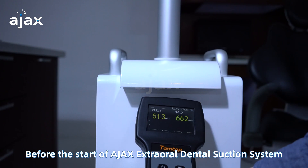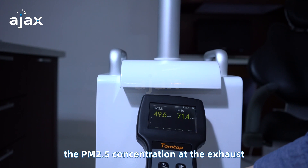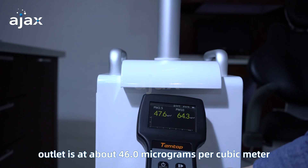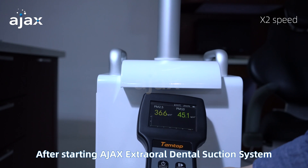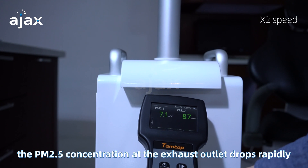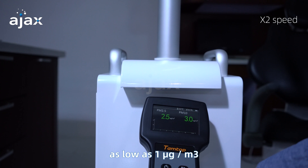Before starting the Ajax Extraoral Dental Suction System, the PM2.5 concentration at the exhaust outlet is at about 46.0 micrograms per cubic meter, within the normal range. After starting the system, the PM2.5 concentration at the exhaust outlet drops rapidly, as low as 1 microgram per cubic meter.